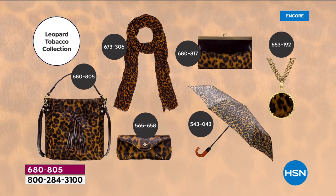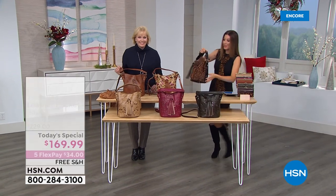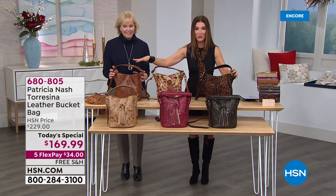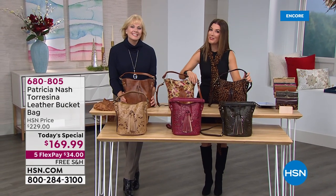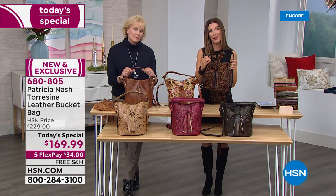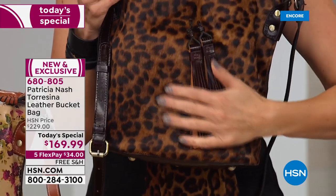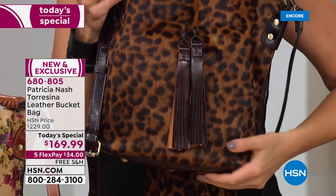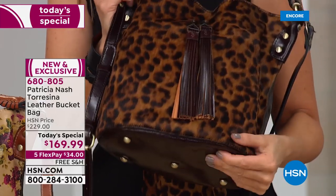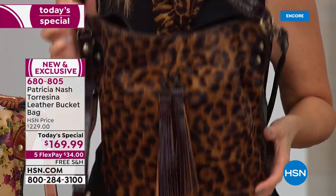Today's special is our last today's special from Patricia Nash this year. If you've wanted to treat yourself to genuine leather, or give someone the ultimate gift — this bag comes with a limited lifetime warranty. There is a lot of leather, and the bucket style bag is the trend of the season.